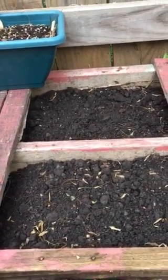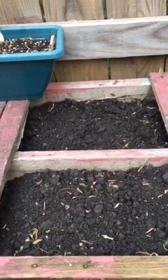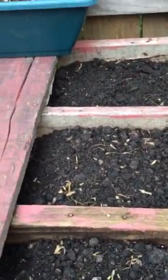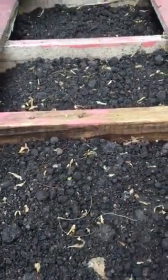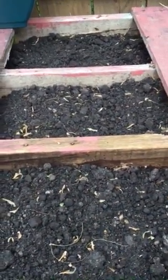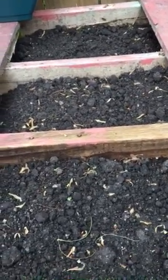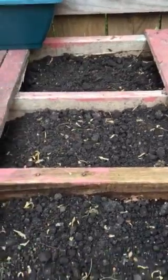I planted some here — there's nothing showing yet but I promise I did plant them. I got scotch blue kale, and the leaves look really gorgeous. Up here I planted beets, and you know how those leaves are — beautiful with a red burgundy type of color.